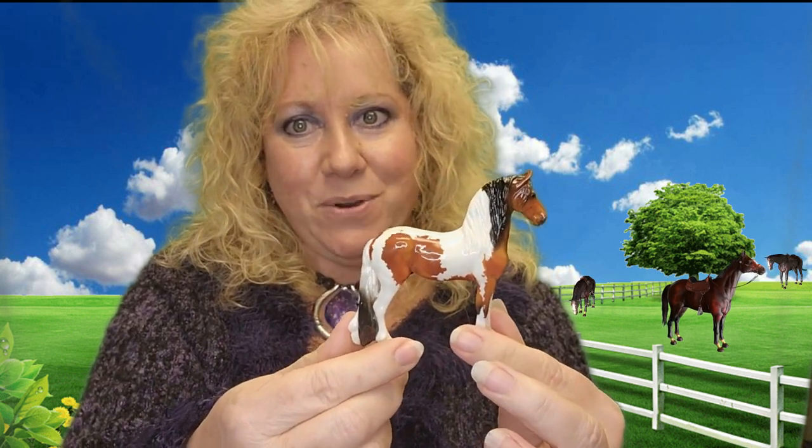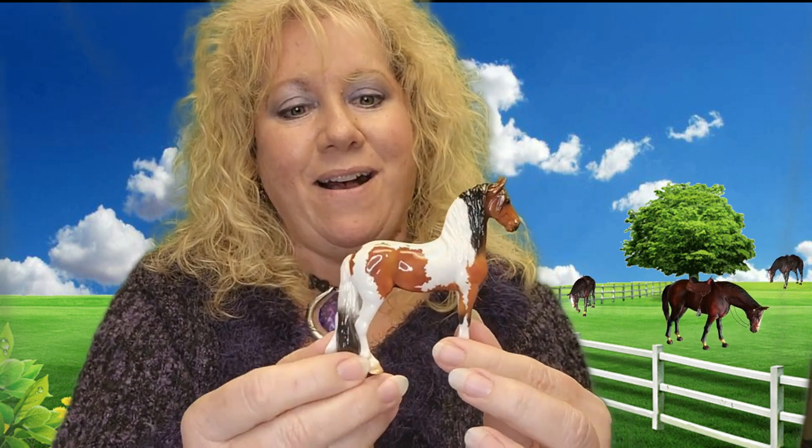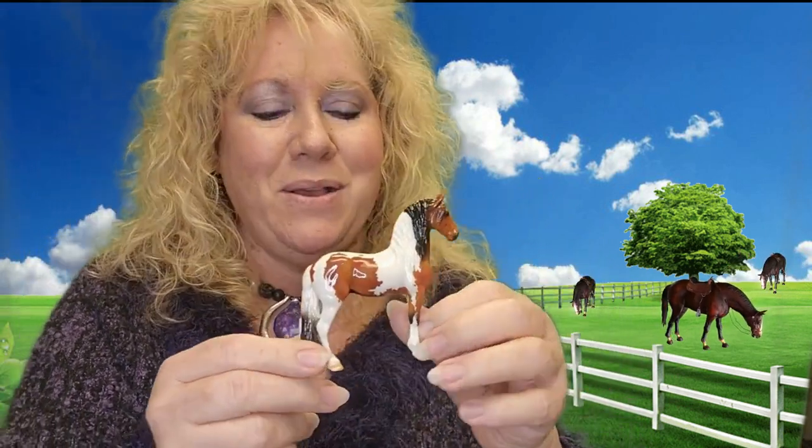This is what makes the Deluxe Collector's Club so special, because you get this special horse at the end of the year. Look at him — isn't he gorgeous? When I was ten I had a horse just like this, looked just like him, but he wasn't a Frisian cross, just a regular old pony. He had that tricolor — the brown, the black, and the white.